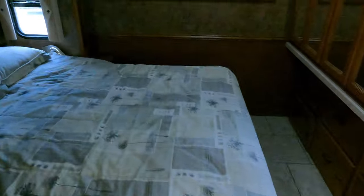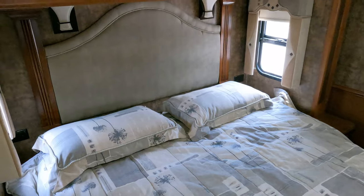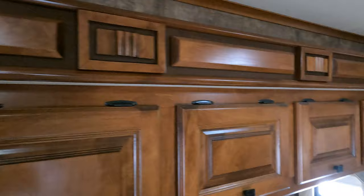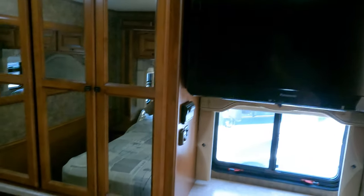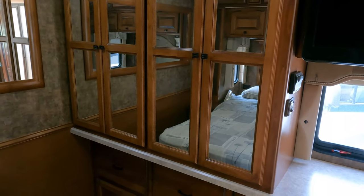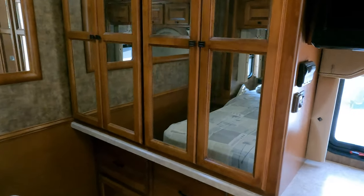Back bedroom with a queen island bed — notice the really nice headboard. I love the woodwork. These are very high quality coaches; this thing was close to $130,000 MSRP new in 2012. This is technically Tiffin's entry-level brand, but it's nicer and more expensive new than a lot of other manufacturers' top-end brands. Keep that in mind — Tiffins are in a class all by themselves when it comes to Class A gas.